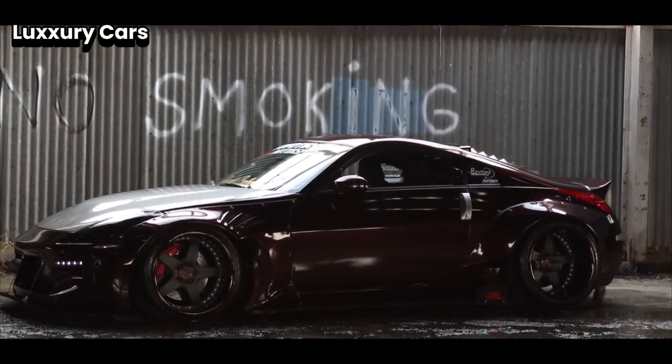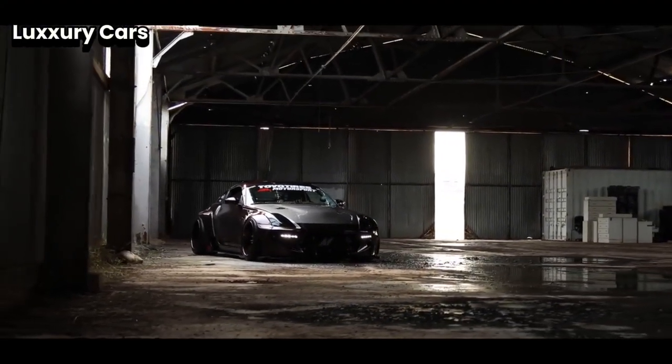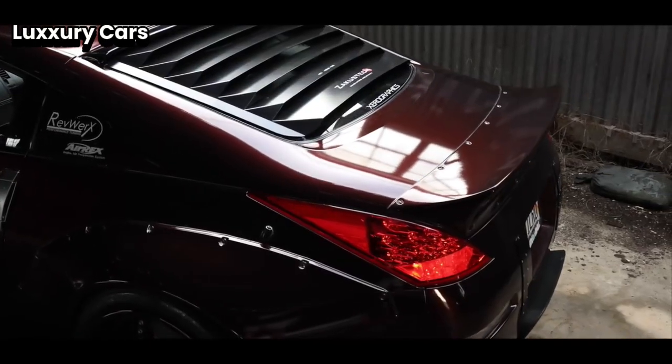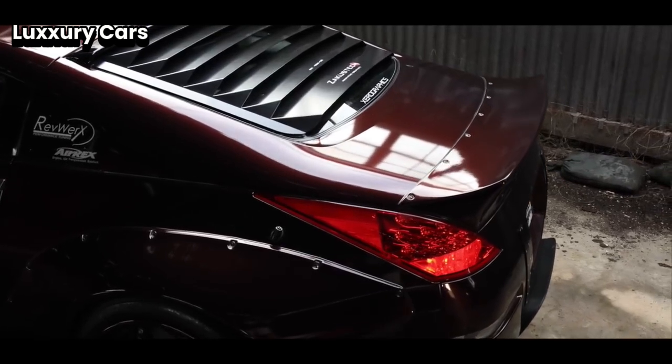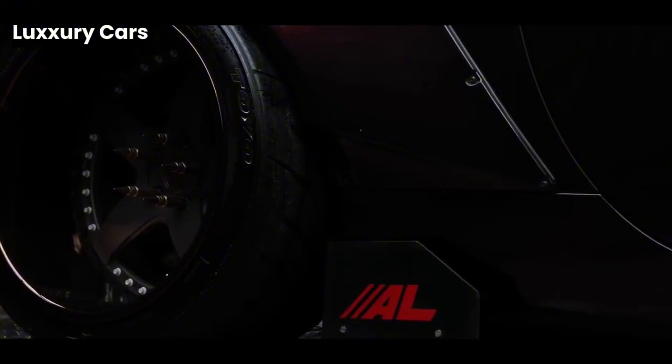Providing entertainment and comfort throughout the journey, in every detail the Rolls-Royce Ghost delivers an unparalleled driving experience. It represents the ultimate blend of luxury, performance, and elegance, making every journey a remarkable experience.